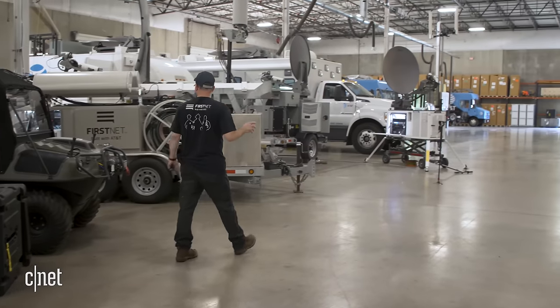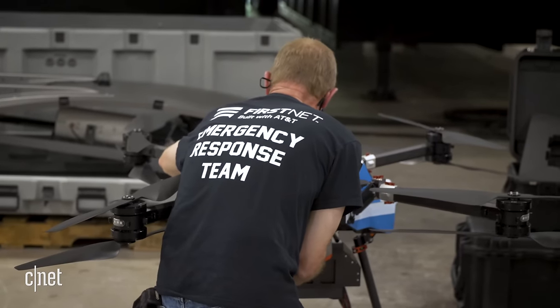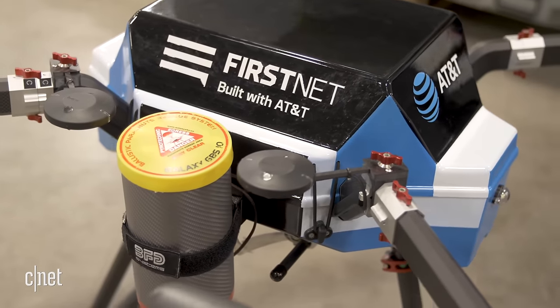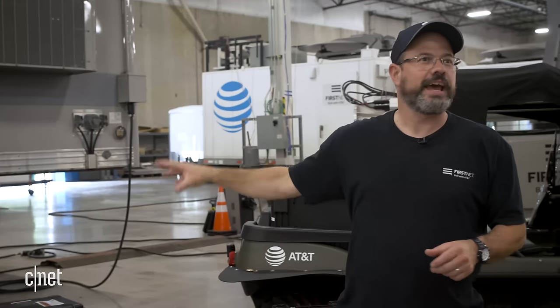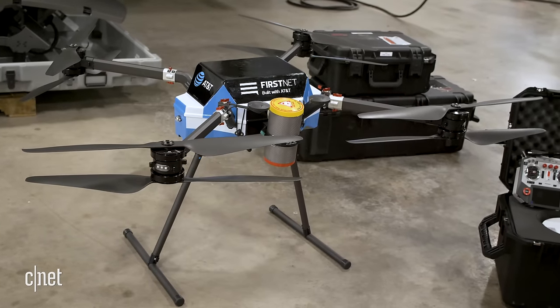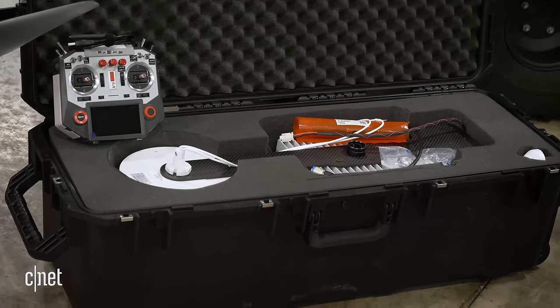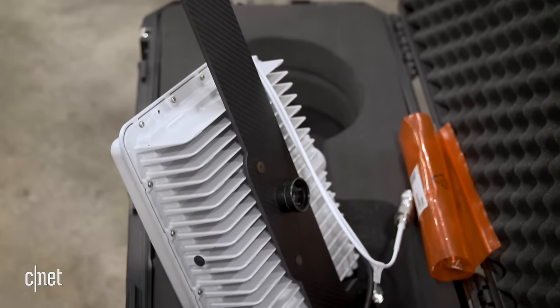Right now we're in one of the disaster recovery warehouses that AT&T maintains. This is one of the FirstNet flying COWs — flying COW is a flying cell on wings. This acts as the cell tower itself; it gives you the radio height so that you get more coverage. It is a quadcopter. This is the payload the quadcopter can lift — the antenna and the cellular radio.